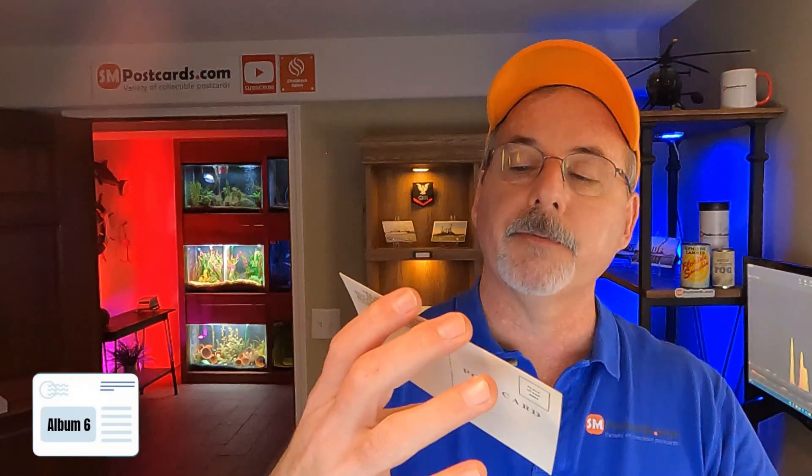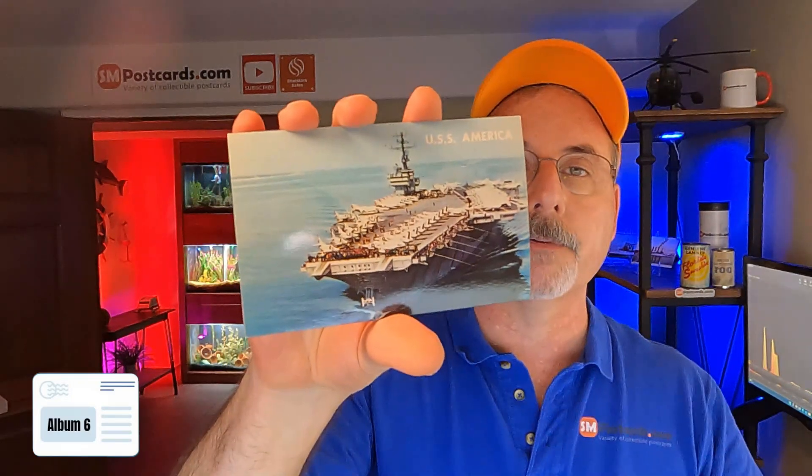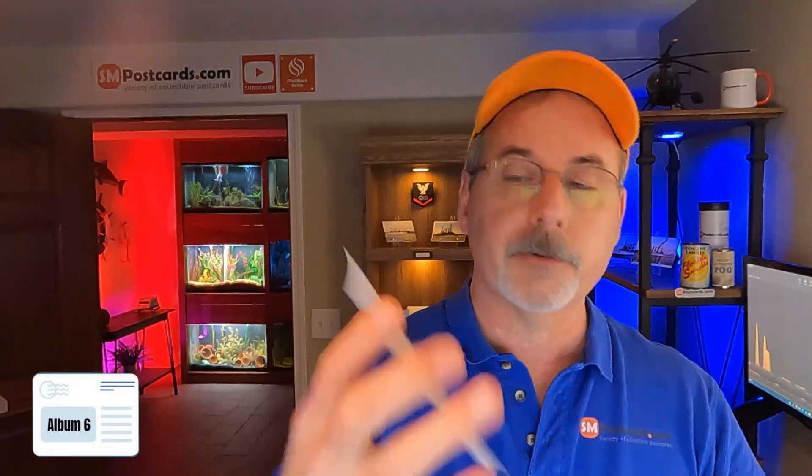Ticonderoga — this is the Apollo 17 Lunar Recovery Ship, $4 to $5. I have a lot of those cards. USS Princeton — $4 to $5. I didn't even comp these because I know what they go for. USS America — I got a whole box full of these, $4 to $5. Corsair — I've sold that, $4 to $5. These are all unposted. USS Grand Canyon — $4 to $5. It's amazing how they collect postcards and then just one day they stop and sell their collection.